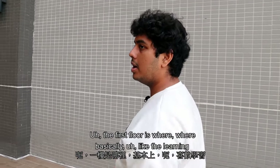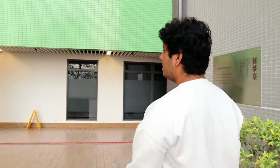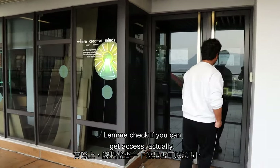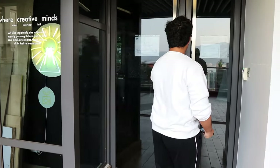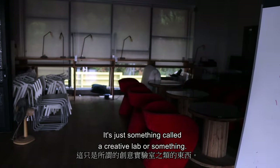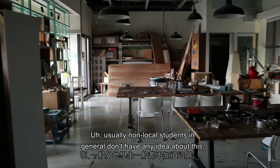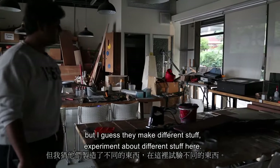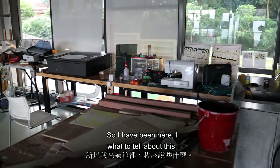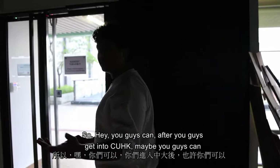The first floor is where the learning commons and such are. One more thing — let me check if we can get access. Yes! This small area is called a creative lab or something. Non-local students generally don't know about it, but you can experiment and make different stuff here. I've only been here a couple of times, so after you get into CUHK you can come take a look.